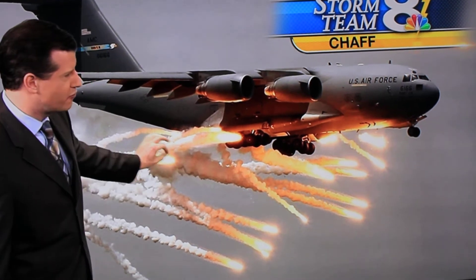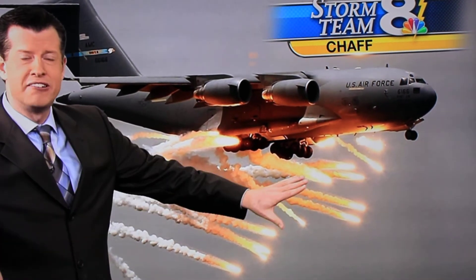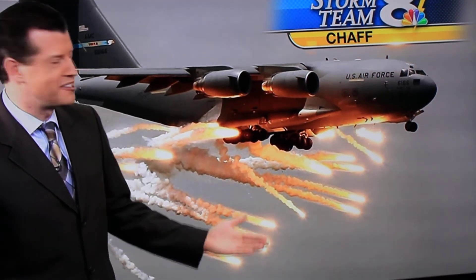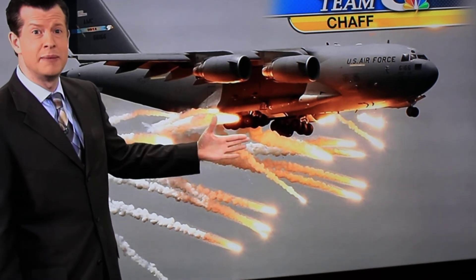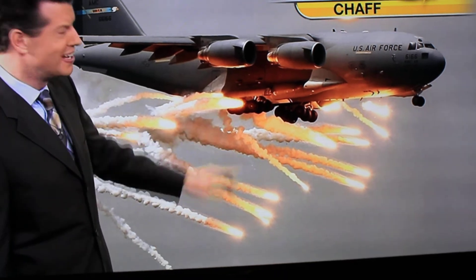You see these flares that go out and the smoke that goes with them. These are little flares — little heat signatures, or perhaps aluminum, that's released from these aircraft in order to confuse any enemy military aircraft from being able to use any heat-seeking weapons to find the aircraft.